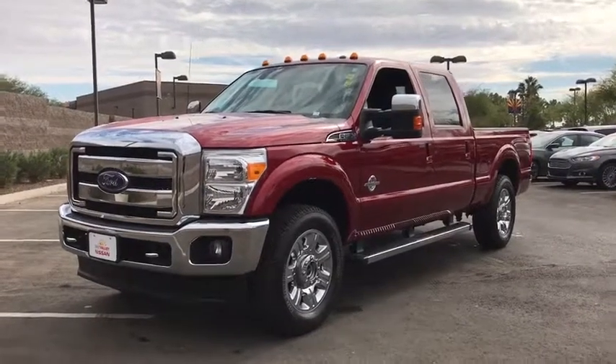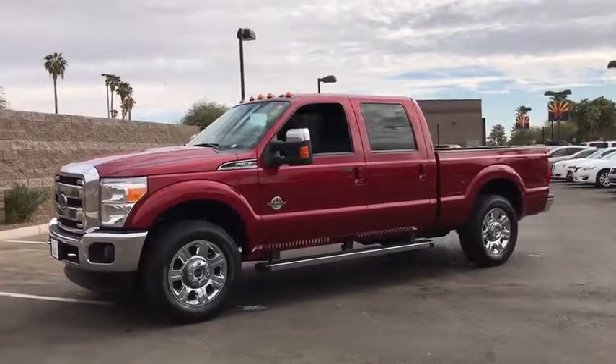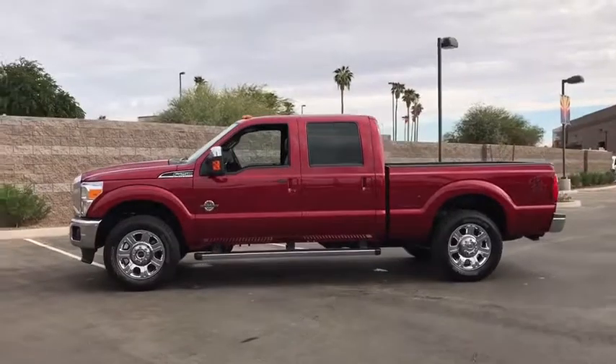The 2015 Ford F-250 Super Duty. Head-to-head fuel efficiency, head-to-head towing, head-to-head torque. Ford F-250 Super Duty.